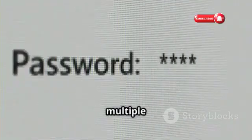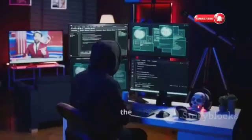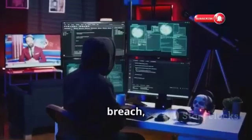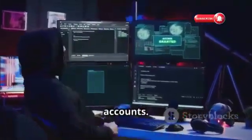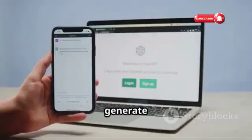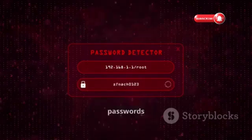Using the same password for multiple online accounts is a recipe for disaster. If one of the websites you use suffers a data breach, hackers can try that same password on your other accounts. Use a password manager to generate and store your passwords securely, and come up with a system for creating unique passwords for each of your accounts.